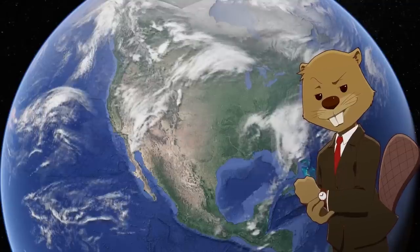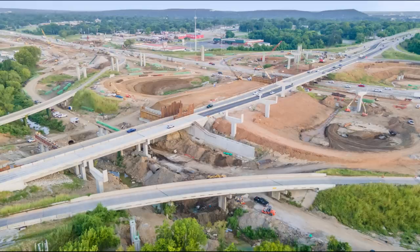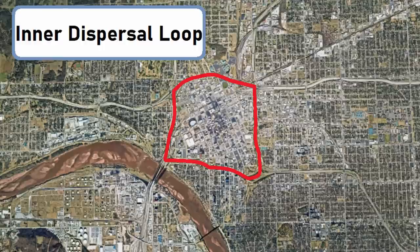Like most cities that developed in this way, Tulsa didn't really build the proper infrastructure to support double the population they formerly had, so they were forced to build new freeways as well as adding new lanes to current freeways. This started a long stretch of constant construction in the city, including the building of a massive new project in the downtown where over 18 miles of new freeway would be built. This was called the Interdispersal Loop, which brings us back to the intro.